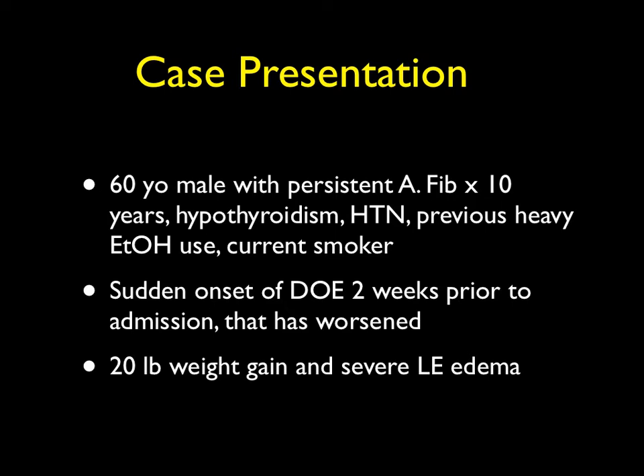He had sudden onset of dyspnea on exertion two weeks prior to his admission that has markedly worsened. He also has a 20-pound weight gain and severe lower extremity edema on admission.